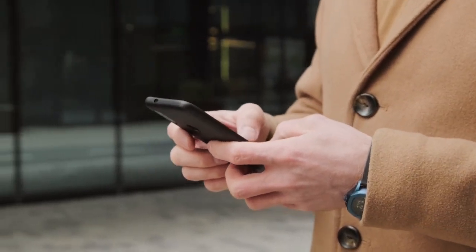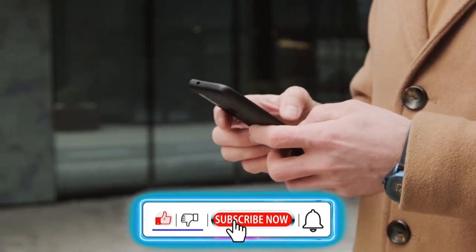Hi guys, welcome to my channel. Before we get started, make sure to hit that like button and also subscribe to my channel.